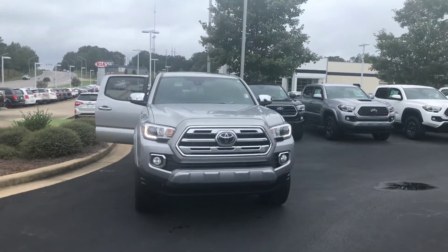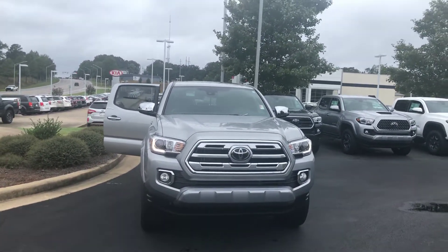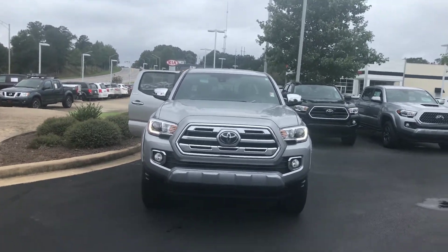Hey, it's Wanda here at LaGrange Toyota doing a short overview of the 2018 Toyota Tacoma. This is a Limited four-wheel drive double cab.